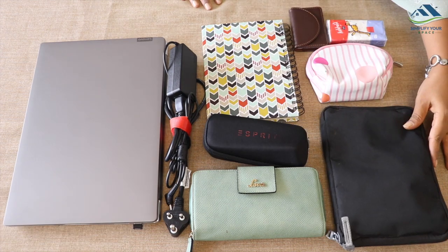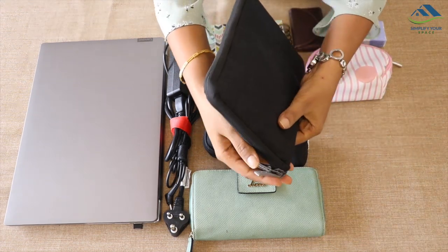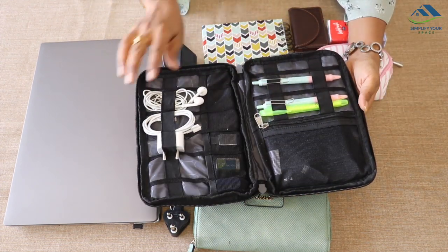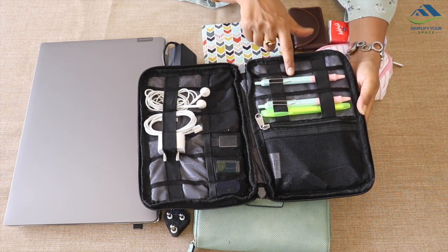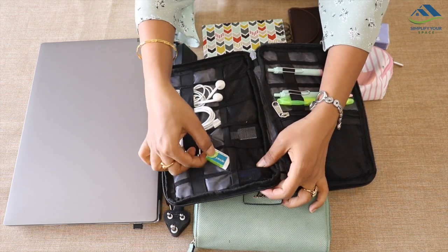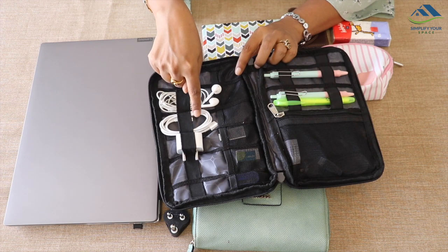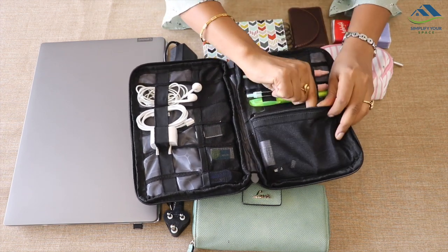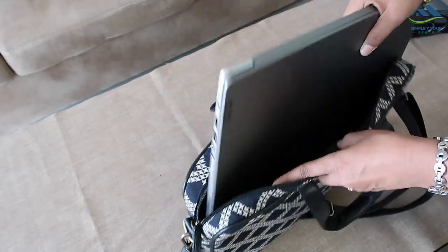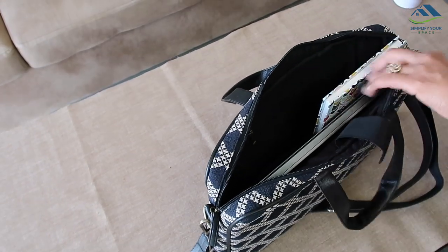Office and college going girls do carry some stationery, hard drive, pen drives, earphone, etc. To keep things organized, one can use this office cable organizer which has different compartments. I have utilized one side to keep pens and highlighters. On the other side, in these pockets, I have kept eraser and pen drives. Earphone and phone charger are also kept here, nicely secured. The zipper pocket is utilized to keep the hard drive.